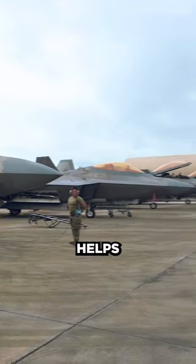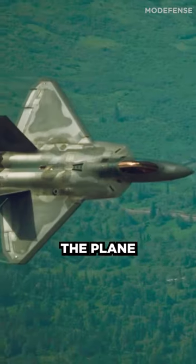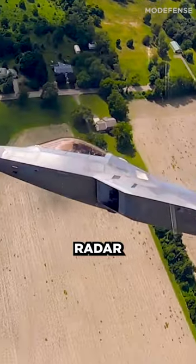The gold coating helps to reflect and block certain wavelengths of electromagnetic radiation, making the plane more difficult to detect and track on enemy radar systems.